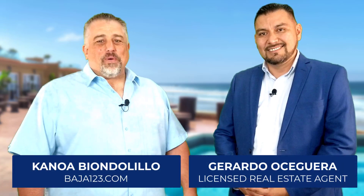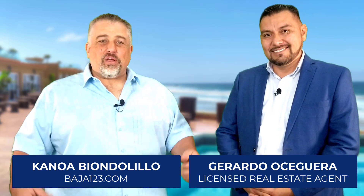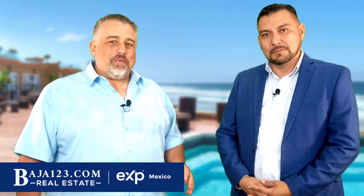Hello everybody, my name is Kanoa. I'm with Baja123.com and I'm here this morning with Gerardo, who is also with Baja123.com. He's been with us for a very long time, and I don't say this lightly — Gerardo is probably one of the best real estate agents in Rosarito Beach. Gerardo, I really appreciate you taking the time to come and talk to us this morning.